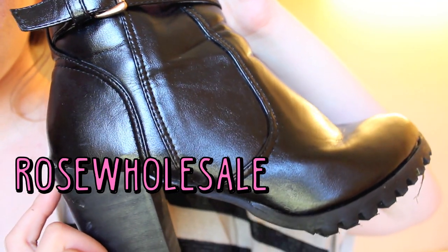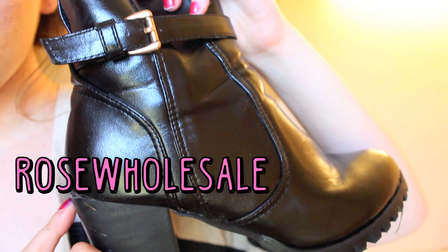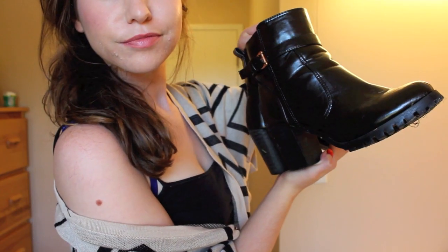I've worn these black booties out probably a handful of times and I've really enjoyed my experience in them. I'm very new to the heels world and I think that this is a great pair to get you started.